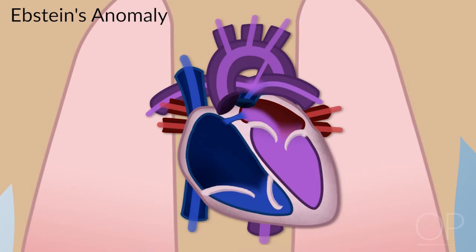Ebstein's anomaly is an abnormality of the tricuspid valve. These kids get severe tricuspid regurgitation, elevating right atrial pressure, and they shunt right to left at the atrial level.